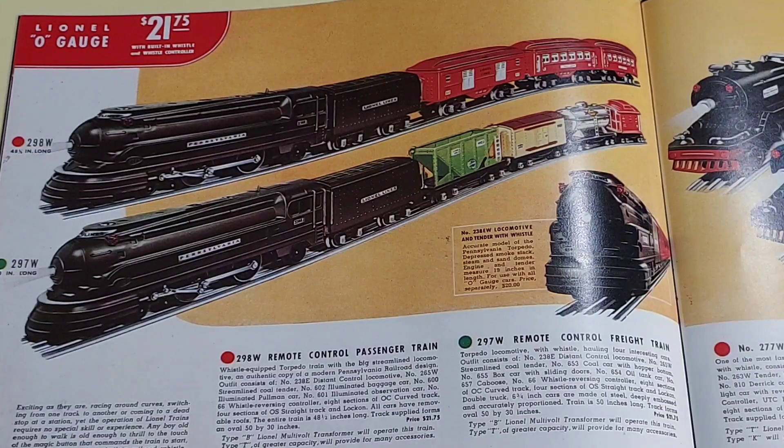This set was produced in 1936, 37 and 38. I believe my set was from 1937, and I can tell it was not 38 because in 38 they changed the numbers on the cars.